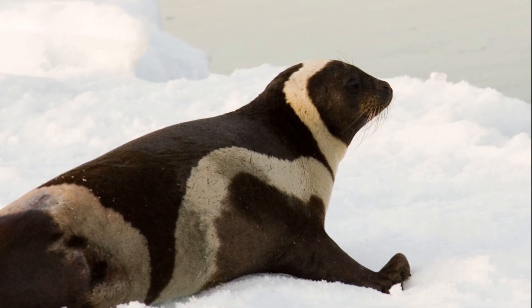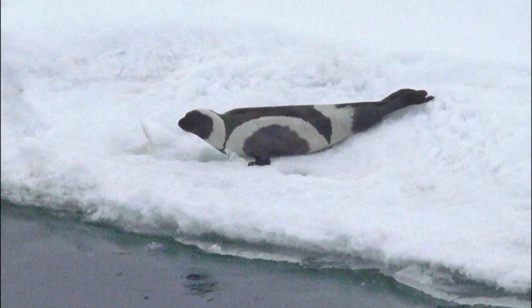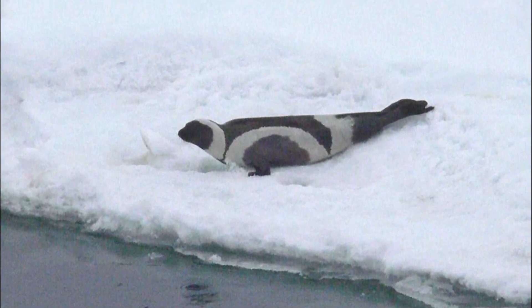They are rarely observed on land. Because of their reliance on pack ice, they are sensitive to changes in the environment that affect the timing and extent of sea ice formation and breakup.